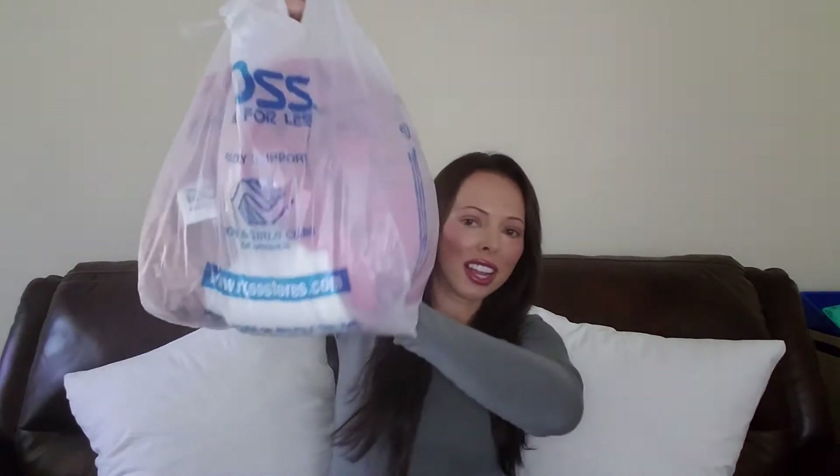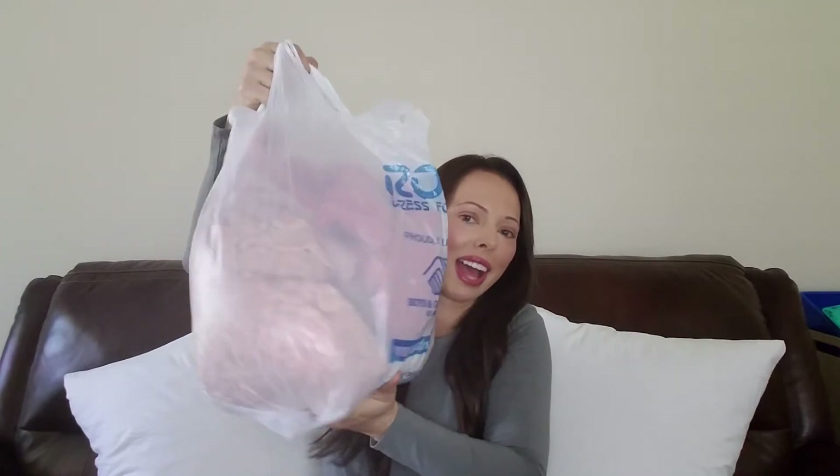Hey guys, it's TC here and welcome back to my channel. I'm really excited today because I went on a little shopping haul at Ross and I found so many great buys for the summer. I can't wait to share them with you guys, so let's get started. Don't you just love to stuff the bag? Can I get two bags please? They literally just took this bag and threw all the stuff in here.